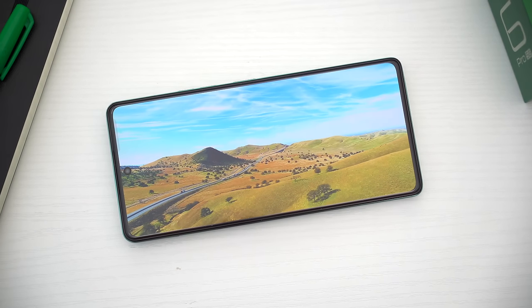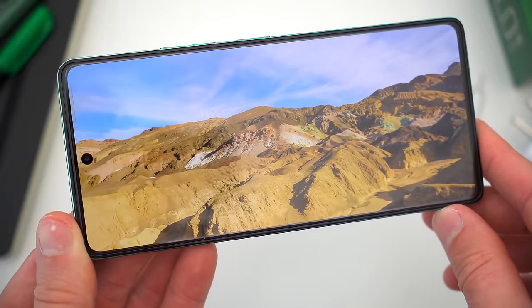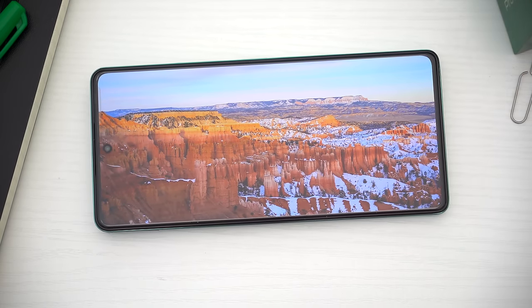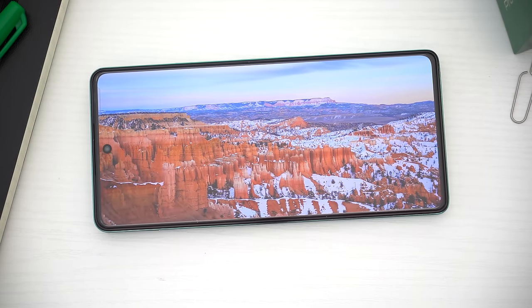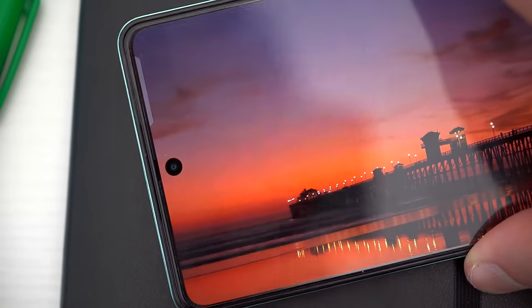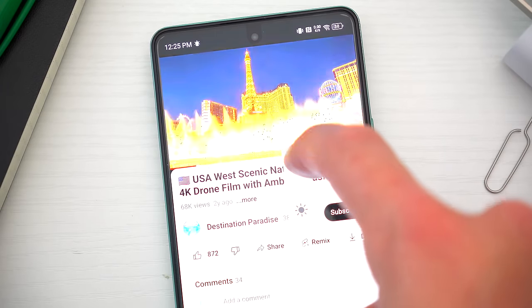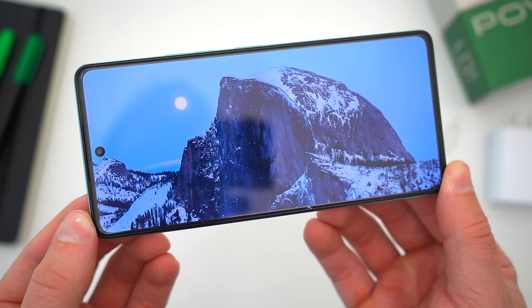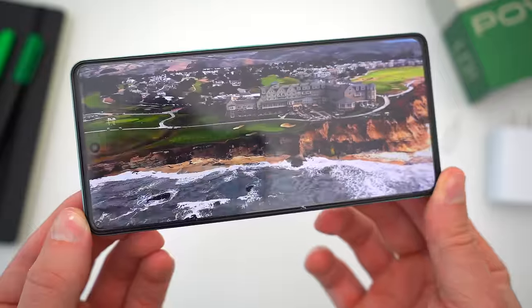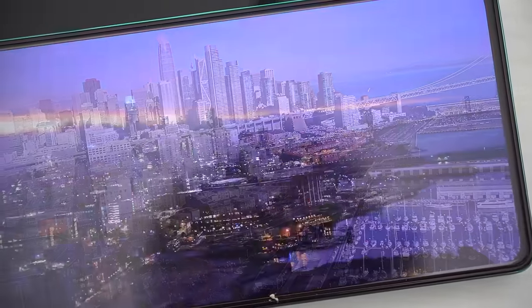One of the standout features for the POVA 6 Pro is the display — and not just because it's gigantic, but because of the viewing experience it delivers. The nearly 6.8-inch screen is an AMOLED panel, full HD 2436x1080 resolution, packing in about 393 pixels per inch. It's a 120Hz refresh rate display, and it has a higher-than-average 1300 nits of peak brightness. This all goes beyond the trifecta of screen features I like to see in smartphones — OLED, 1080p, high refresh rate — and it actually competes with some phones that hit a four-figure price tag.